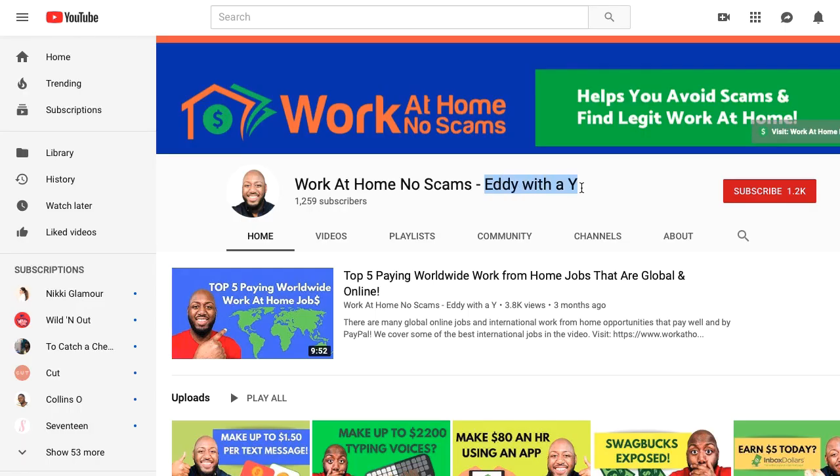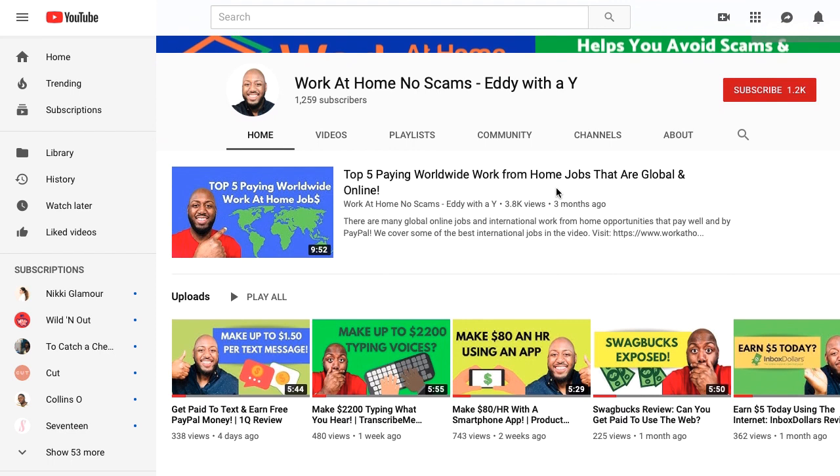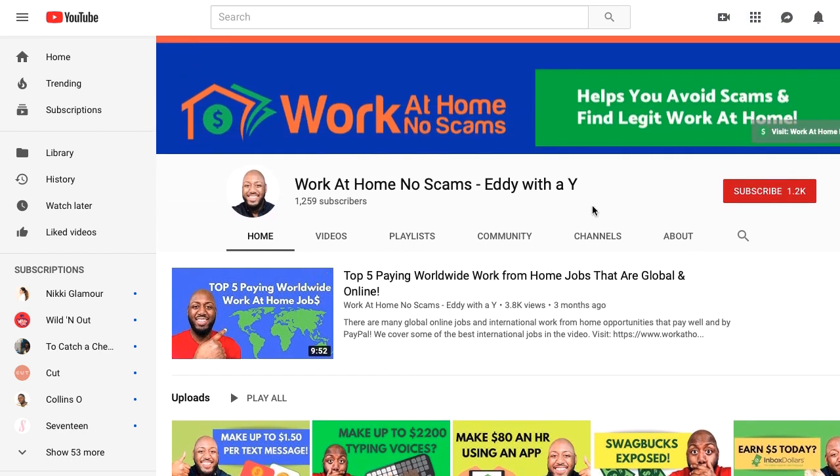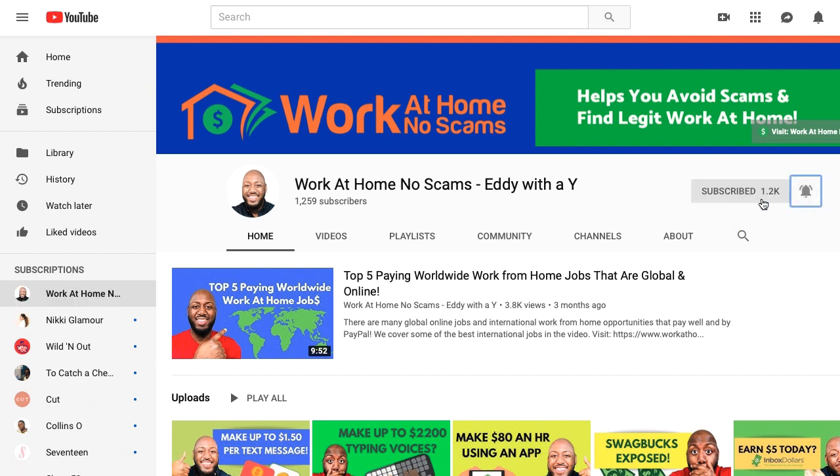Let me introduce myself. My name is Eddie with a Y — yes, the spelling is that serious — and I run a website called WorkAtHomeNoScams.com and I also run this YouTube channel, both of which are designed to help you make money online and avoid scams. I want you to be one of the first people to receive these new opportunities, so go ahead and click on that subscribe button and bell notification.